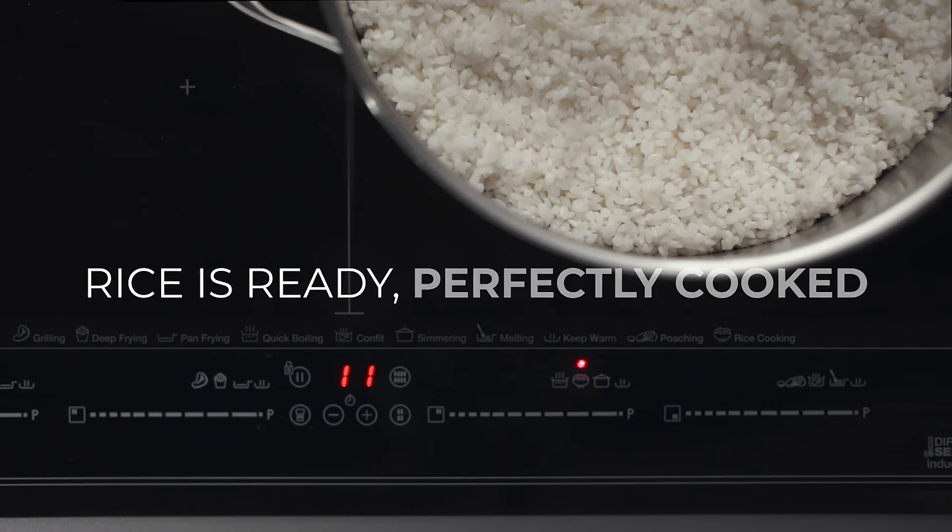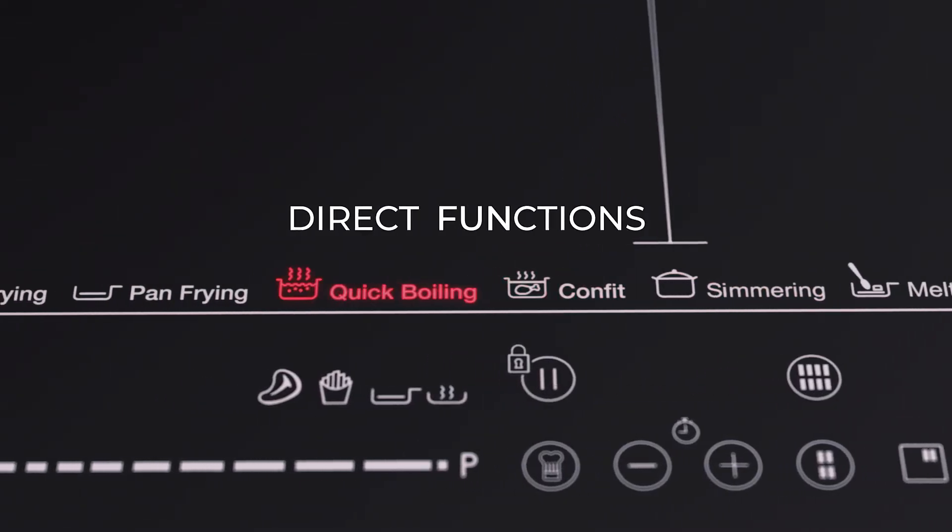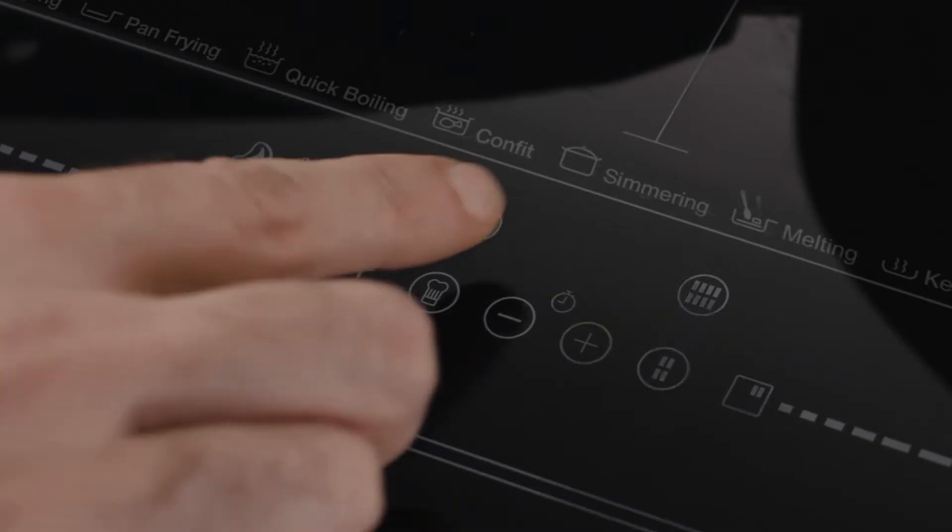It will tell you when the rice is ready and perfectly cooked. It also has nine direct functions with intelligent sensors that constantly maintain the precise temperature.